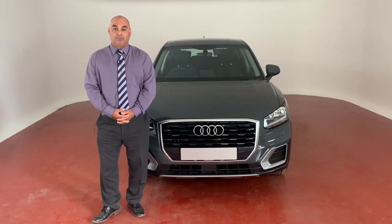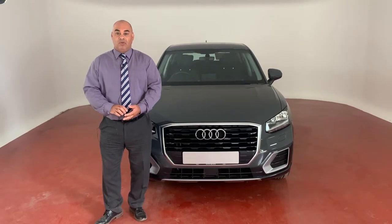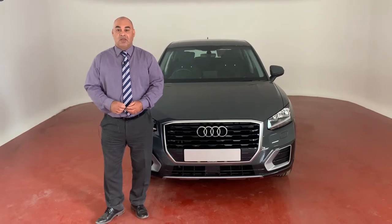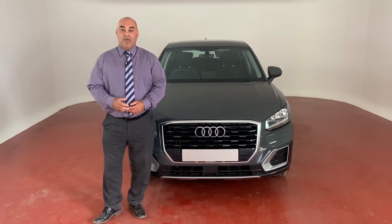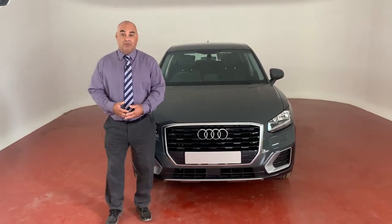I wanted to give you some brief information as to what we do here. Firstly, we repair all the makes and models of cars that Holcroft cover — i.e. Volvo, Mazda, De Mesa etc. But in addition to that, we do repair other makes along the lines of Audi, BMW, Mercedes.